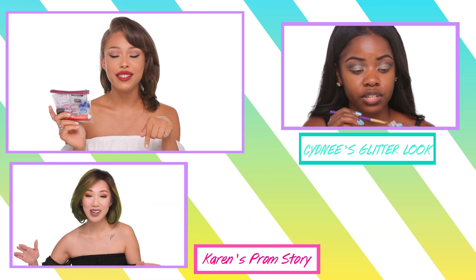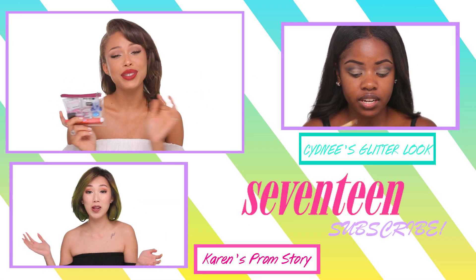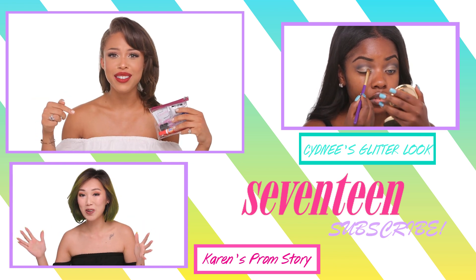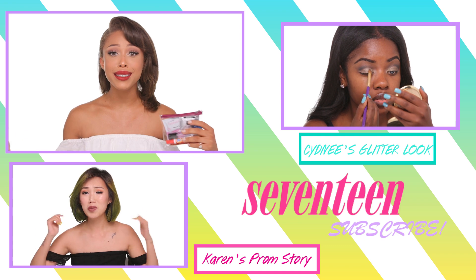So with all the great items in this kit, you are sure to solve any beauty blunder that you might have. We're gonna list all of the products down in the description box. Make sure that you subscribe to Seventeen and follow me — I'll leave all of my channels down below in the description box as well. Bye!